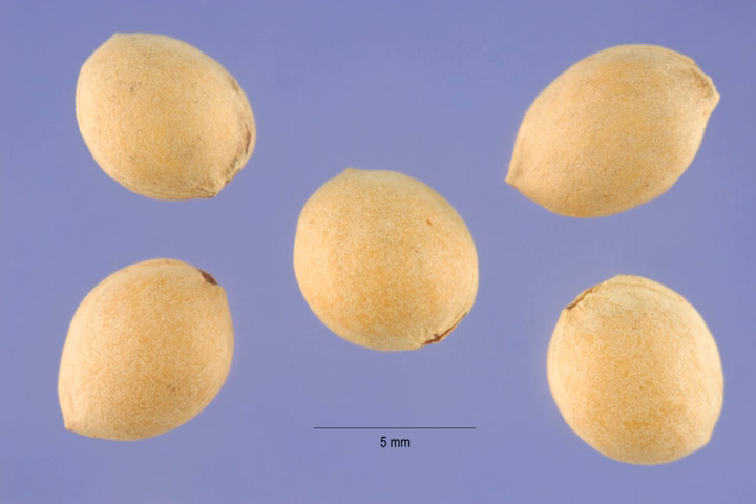Mahlab, or Mahalabi, is an aromatic spice made from the seeds of a species of cherry, Prunus Mahaleb, the Mahaleb or St. Lucie cherry. The cherry stones are cracked to extract the seed kernel, which is about 5 mm in diameter, soft and chewy on extraction. The seed kernel is ground to a powder before use.